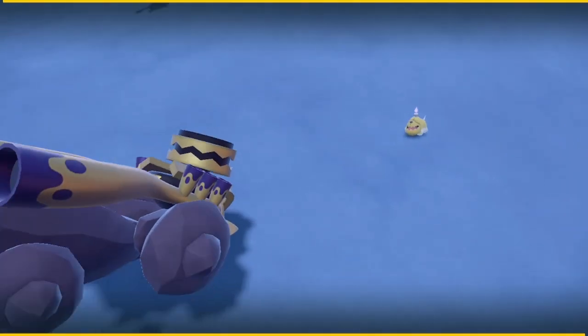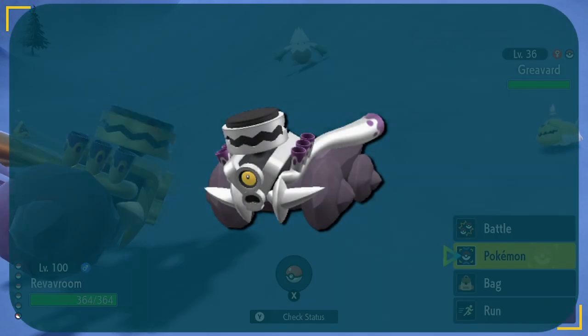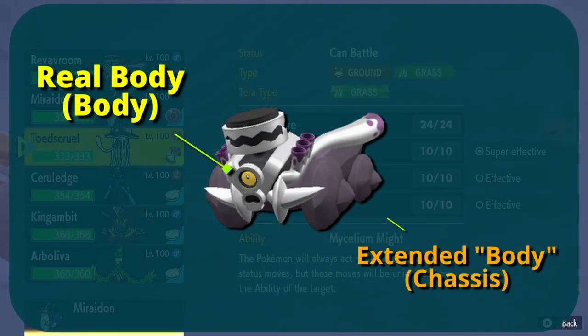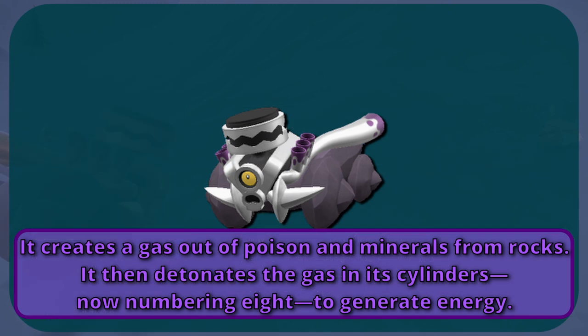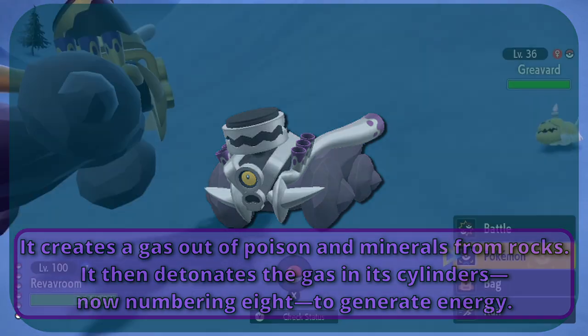Revavroom, the multi-cylinder Pokemon. I always wondered how a car Pokemon would function, and this design is wonderful. The metal body is the real body, but it attaches itself to large rocks to create the rest of its body. It siphons minerals from boulders to create fuel, and then uses that fuel to move its new body.